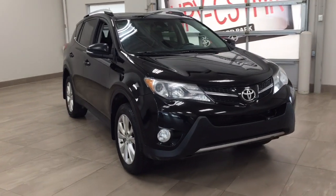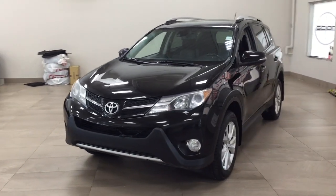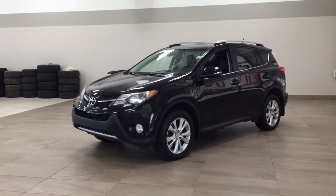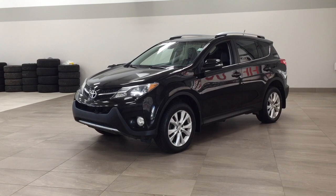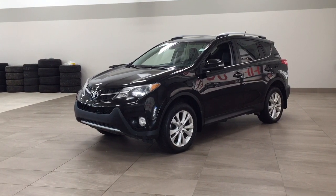Thank you so much folks for watching this video today. If you have any questions, please visit us at 31 Automall Road in Sherwood Park, Alberta, Canada. Our phone number is 780-410-2455, or visit our website at sbtoyota.com to reach us by email. If you have any comments or additional questions, please leave them in the comment section below. Have a great day and hope to see you next time.